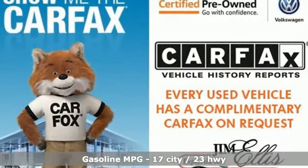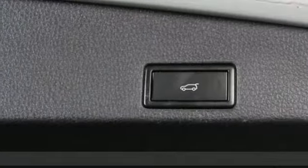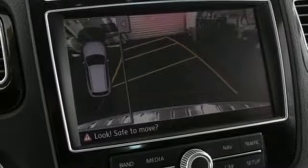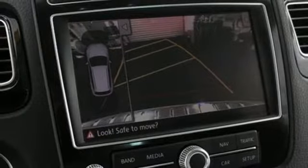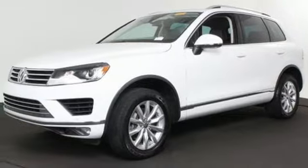V6 engine, dual zone climate control, streaming audio, auto dimming rearview mirror, front heated bucket seats, power heated mirrors, external memory control, aluminum wheels, wireless phone connectivity, and automatic transmission.